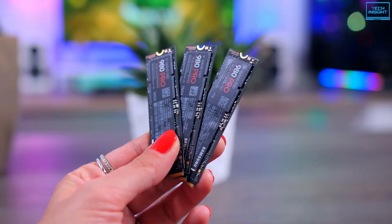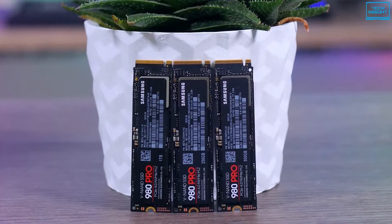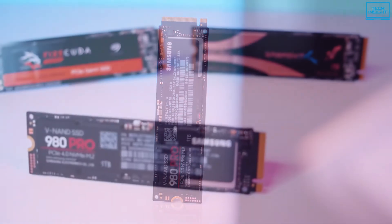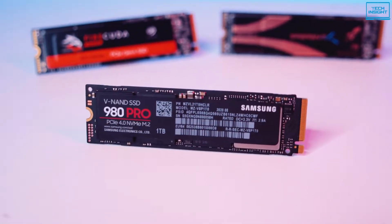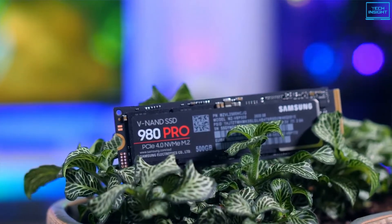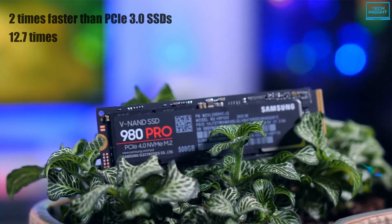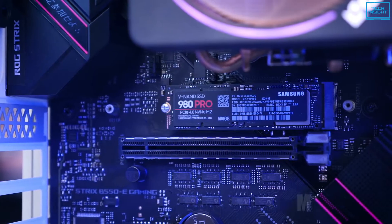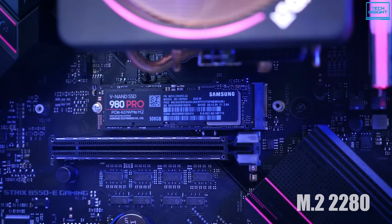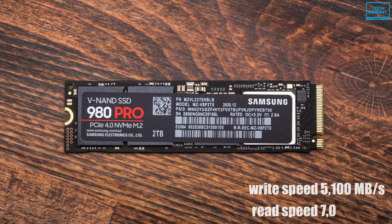The Samsung 980 Pro NVMe 250GB SSD is set to redefine the company's product lineup and perhaps the entire high-performance market, with a combination of a speedy PCIe Gen 4.0 interface paired with a new controller and flash, delivering brutal performance in many types of applications. Leveraging the PCIe 4.0 interface, it is 2 times faster than PCIe 3.0 SSDs and 12.7 times faster than SATA SSDs. The super slim M.2 2280 form factor makes it simple to plug and play in both desktops and laptops, with write speeds of up to 5100 MB/s and read speeds of up to 7000 MB/s.